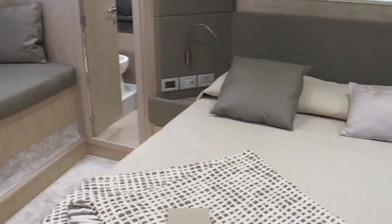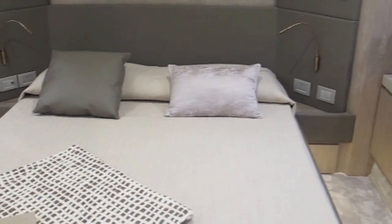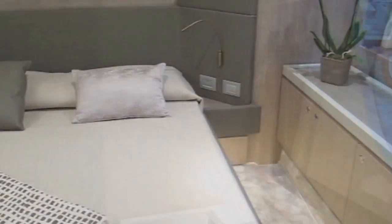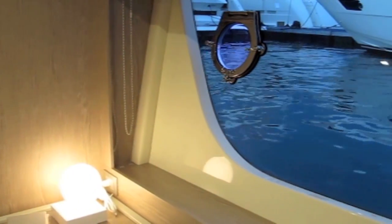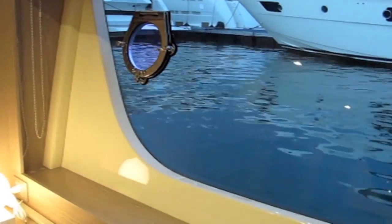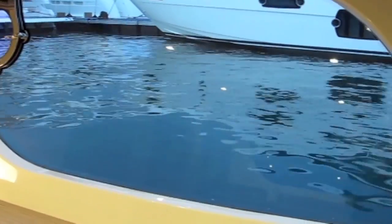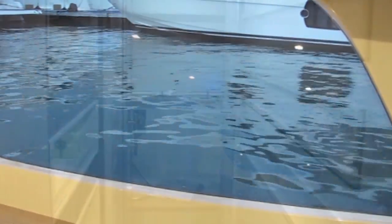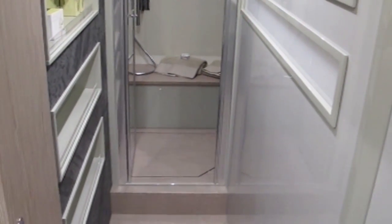Down below there's the usual full beam owner's cabin, and again the use of light materials and big hull windows give it a very relaxed, informal vibe. Each of these big windows also has a little opening section so you can get a flow of air through the cabin, but it's really the view out when you wake up in the morning and see the water shimmering in front of you that makes the cabin truly special.